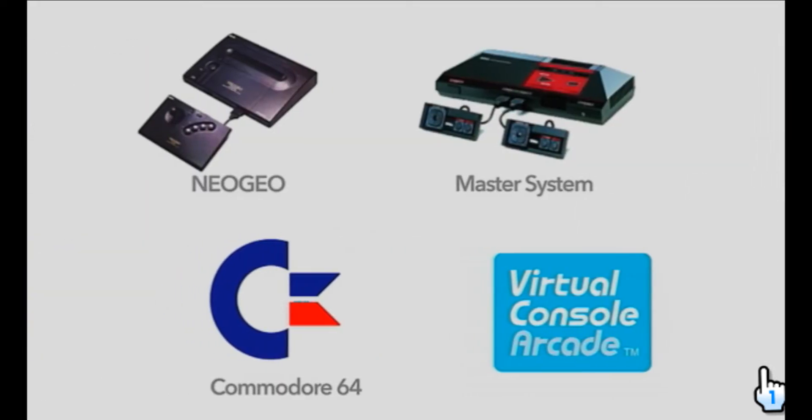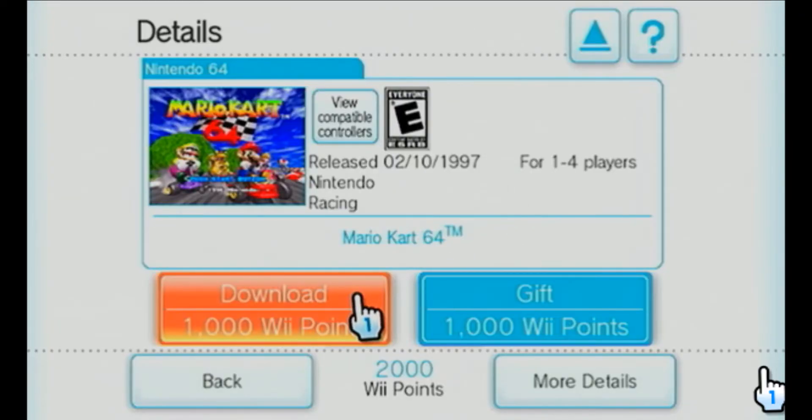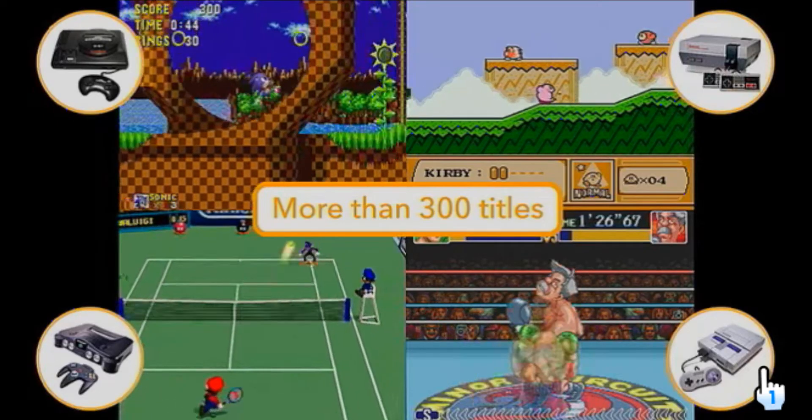Discover and experience classic video game entertainment with virtual console games. You can download legendary titles from the Wii Shop channel in exchange for Wii Points, and play them on your Wii console.